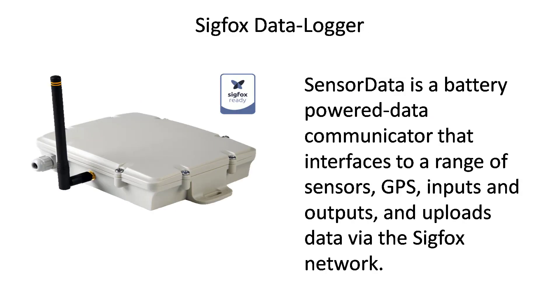Today there are many Sigfox products commercially available. For example, this is a sensor data logger based on Sigfox to log sensor data, and there are many other examples you can find. Thank you all — I hope you are able to understand what Sigfox is.